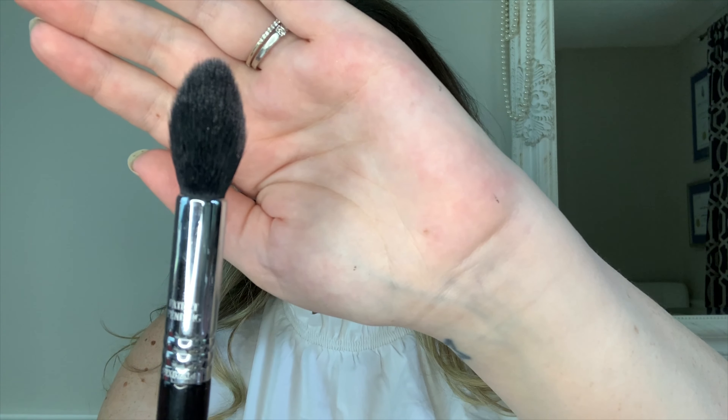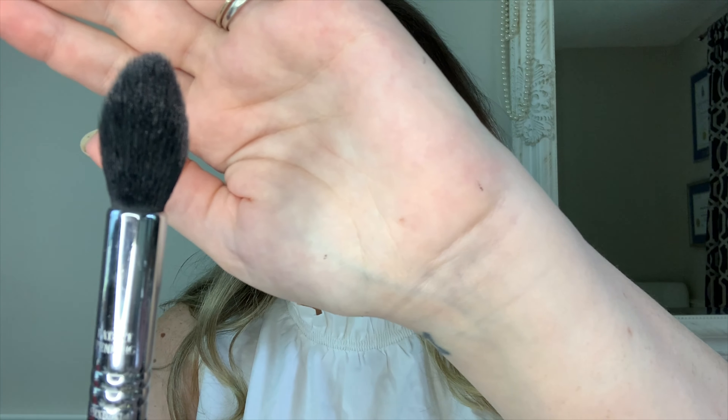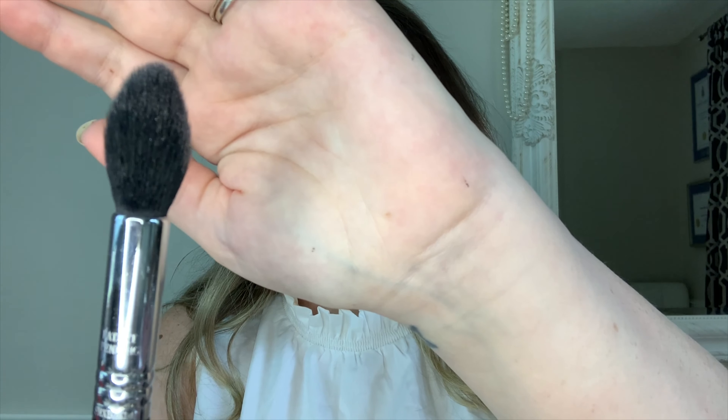This last one is a highlighter. You don't have to use the exact highlighter I'm using — it is more expensive — but I like that it's not too intense or crazy; I don't want a white strip down my face. Going in with my Sigma tapered highlighter F35 brush, I just put that at the high parts of the cheekbones. I don't look sweaty, I don't look oily, I don't look like a tin can.